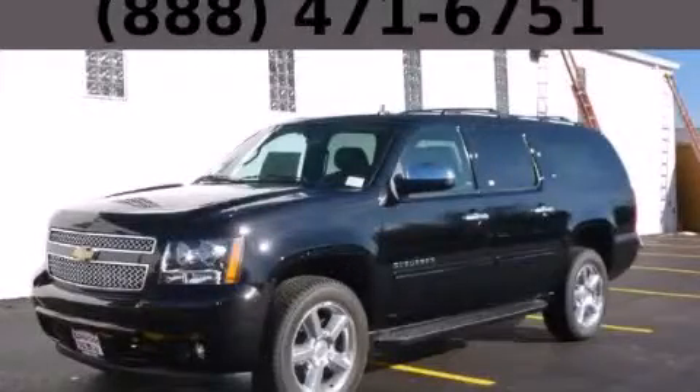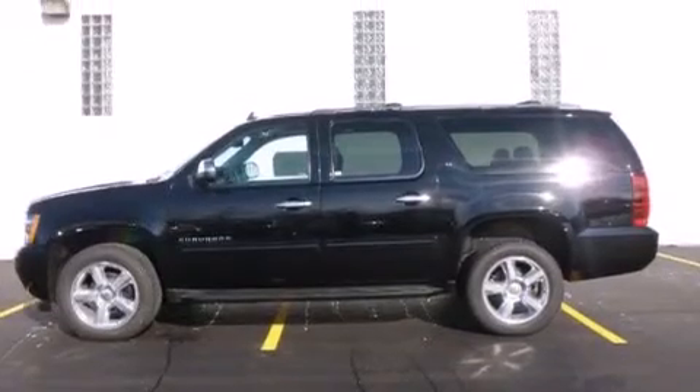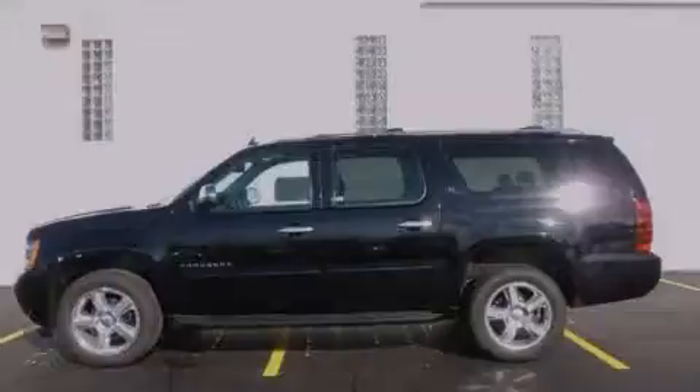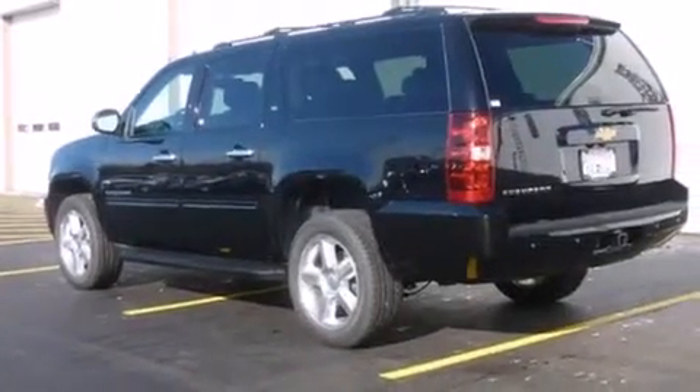This is a brand new 2014 Chevrolet Suburban, a vehicle with safety, comfort, and space. It has a 5.3 liter, 8-cylinder engine, an automatic transmission, and 4-wheel drive.